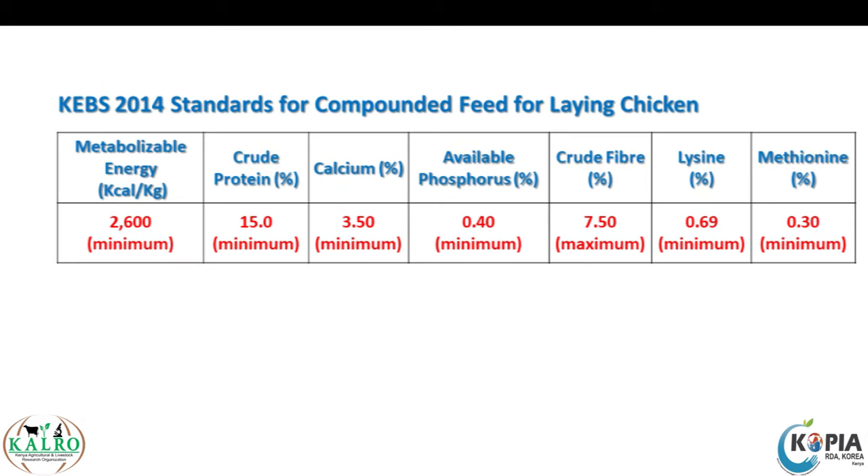We know that each particular class or group of animals has its own nutritional requirements. So for you to get the expected production, you have to make sure that you match the nutrient requirements. If it is a laying hen, there is a certain amount of crude protein that must be in the diet.